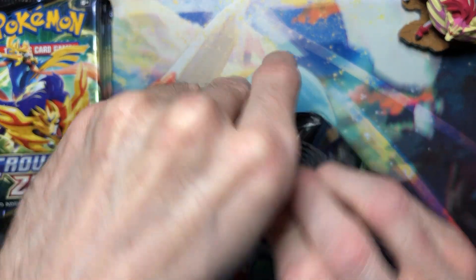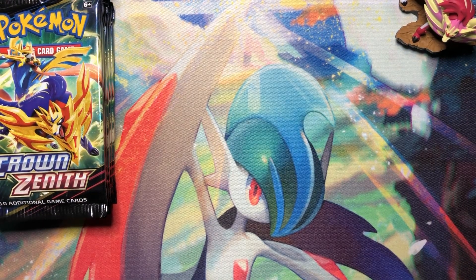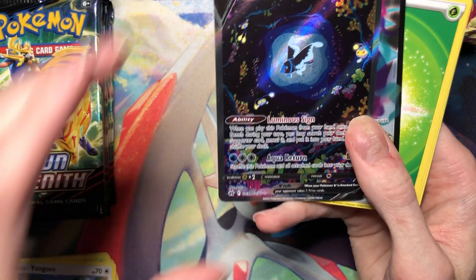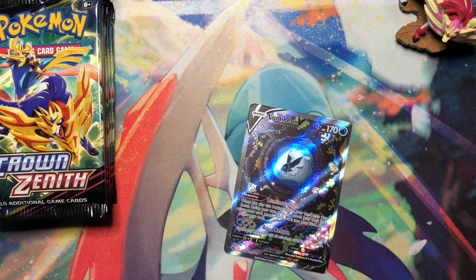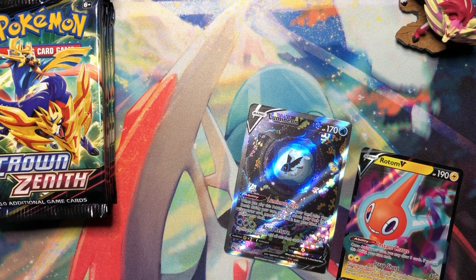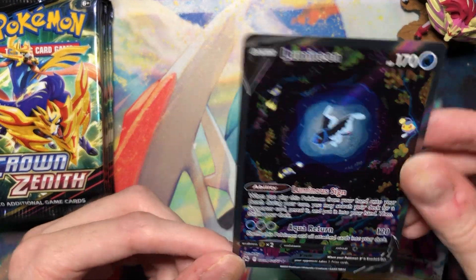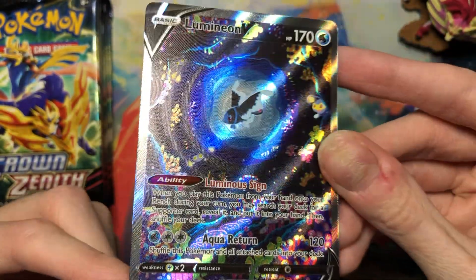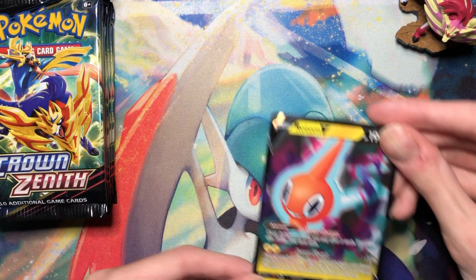I'm not really trying to collect them all — it's inconsequential for my collection. Oh, Lumineon V — I don't really need this one. It's fine. I mean, it is a really nice looking card; I love the little lantern right there. It's really nice, I just don't need it. And then Rotom.